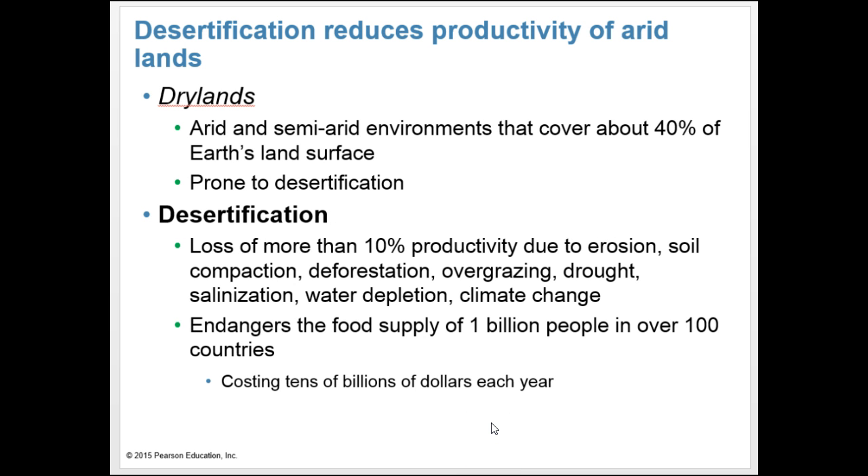Desertification reduces productivity of arid lands. Dry lands are arid and semi-arid environments covering about 40% of the Earth's land surface, and they're prone to desertification. Desertification is the loss of more than 10% productivity due to erosion, soil compaction, deforestation, overgrazing, drought, salinization, water depletion, and climate change. It endangers the food supply of 1 billion people in over 100 countries and costs tens of billions of dollars each year.